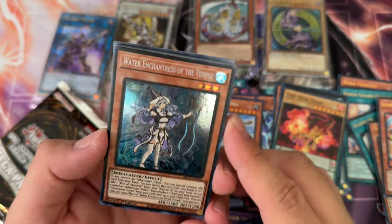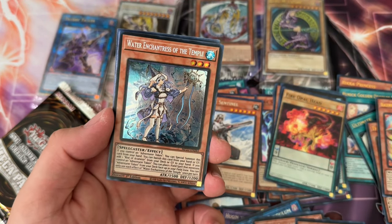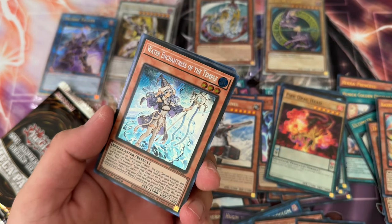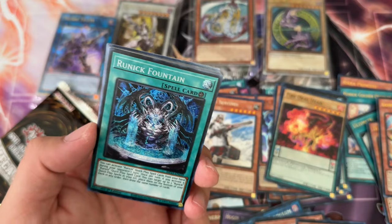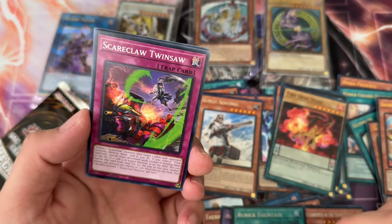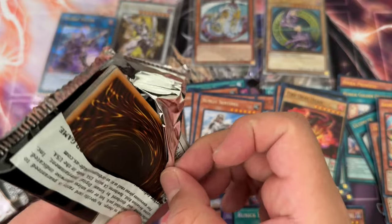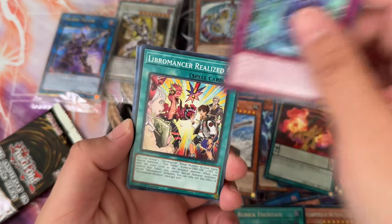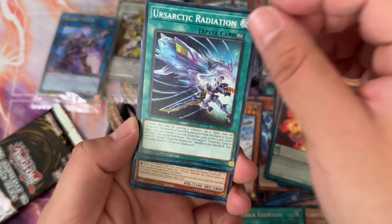It has that shininess of a prismatic but it's more reflective — it almost reminds me of a Ghost Rare. That looks dope actually, I'm going to put it to the side. Runic Fountain Noise — probably one of the better cards in this set because it's a very recursive card. If you want Runics to be more balanced, you ban that card or put it at one, because they get one and that's it. Melphie Penny, Earth, Arctic Radiation.